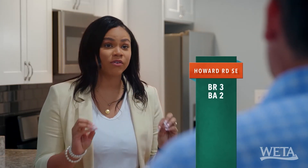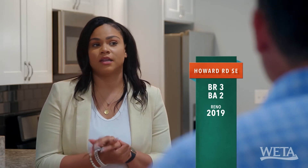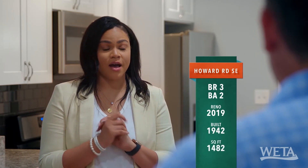Let me run it down for you again. We're in historic Anacostia: three bedrooms, two baths, fully renovated home. Original flooring that we love. Brick home — important to note that — built in 1942. 1,482 square feet. You have a basement downstairs; if you're into house hacking, you can rent it out, so that adds value. But remember, we're in Anacostia — we're a bit detached from the rest of DC, and the closest grocery store is about a mile away.